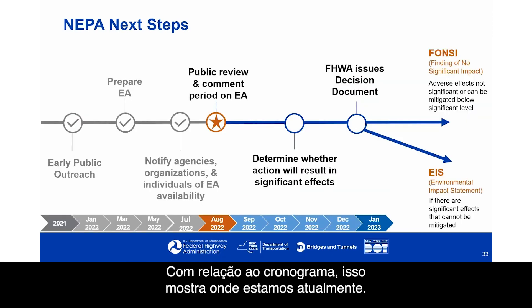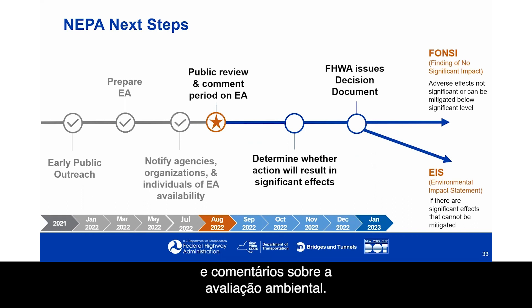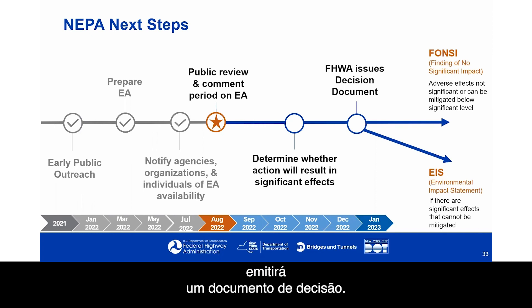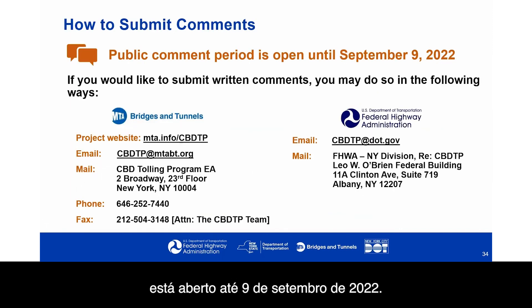With respect to schedule, we did our early public outreach in 2021 and early 2022 and prepared the environmental assessment. We've notified agencies, organizations, and individuals of the EA's availability, and we're now in the midst of public review and comment. After the formal comment period closes, there will be a determination whether the tolling will result in significant effects. We're expecting that in early 2023, the Federal Highway Administration will issue a decision document. If adverse effects are not significant or can be mitigated, FHWA would issue a FONSI — a finding of no significant impact. If there are significant effects that cannot be mitigated, an environmental impact statement, or EIS, would be required. The public comment period is open until September 9th, 2022.